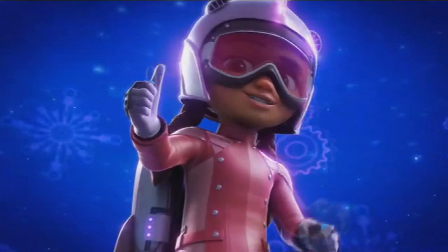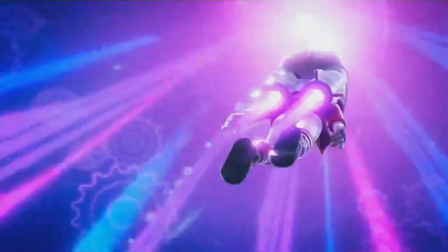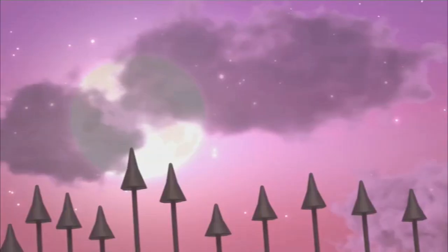It's the Rocketeer Rocket Girl. She's the Rocketeer. And this is — Vaporina.